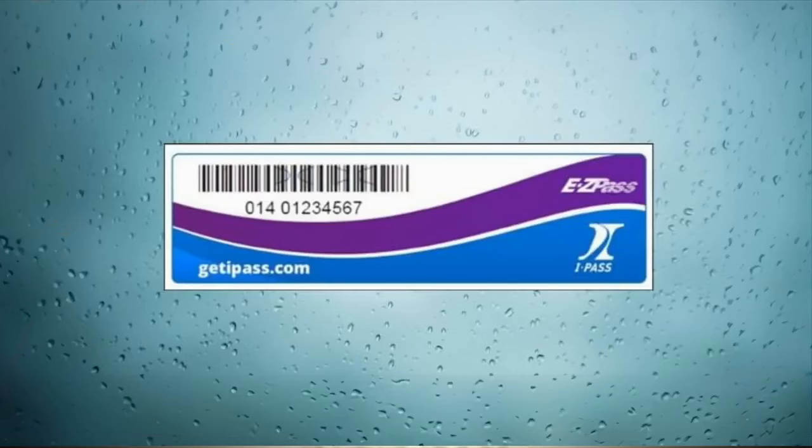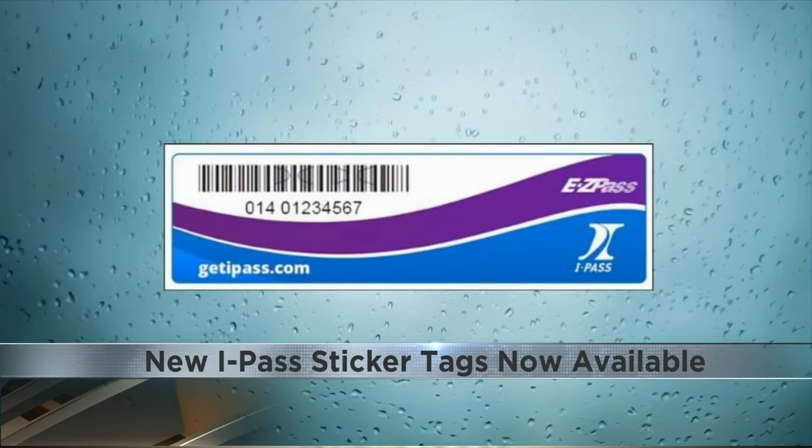I-PASS sticker tags are now available at no cost. The goal of the sticker tags is to increase accessibility and to provide a less costly experience. They do not require a deposit to activate.